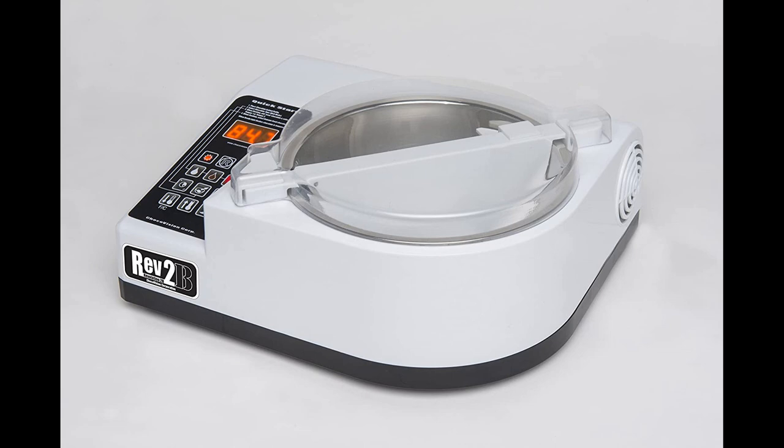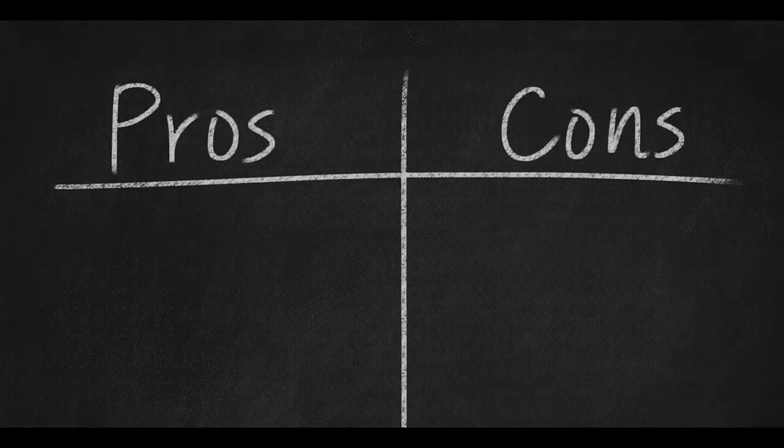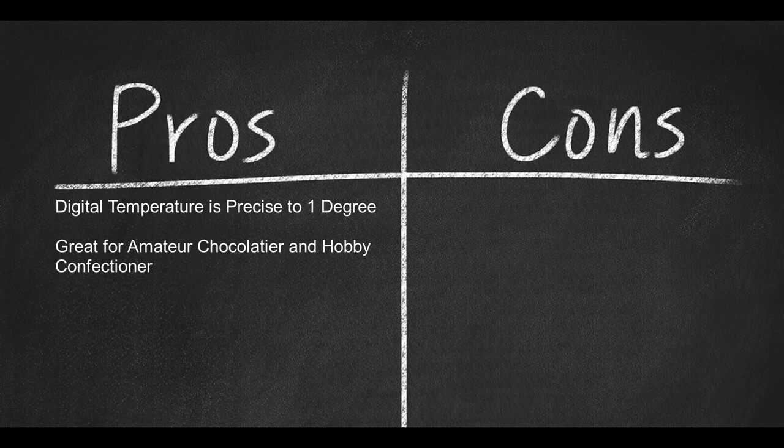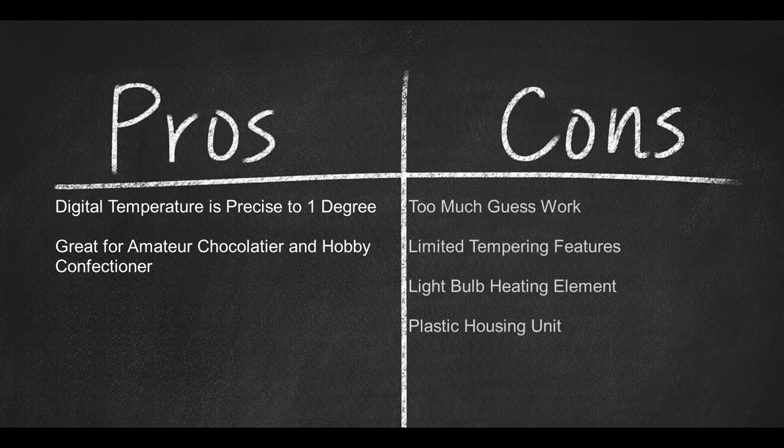Some parts of the Rev 2B are made of plastic and may need to be replaced repeatedly or upgraded with a more durable ChocoVision part. Pre-programming is also limited to dark, milk, and white chocolate via a button labeled "chocolate type," and may not be ideal for tempering the dense, delicate, and varying cocoa butter chocolates. Pros: digital temperature control precise to one degree, great for the amateur chocolatier or hobby confectioner. Cons: too much guesswork, limited tempering features, a light-bulb heating element, and plastic housing unit.